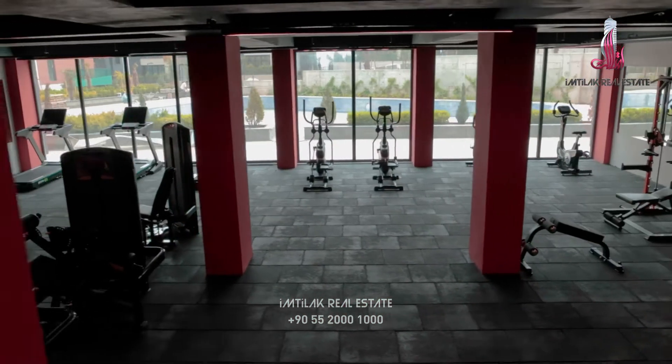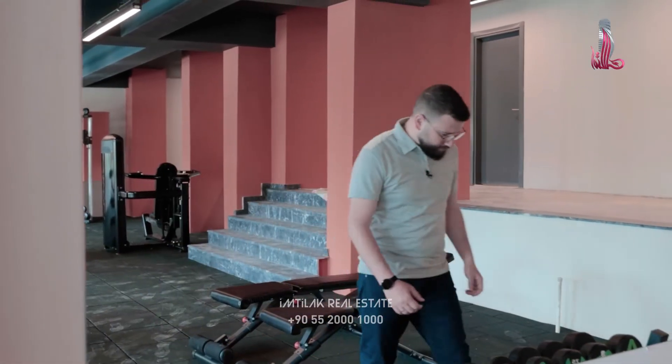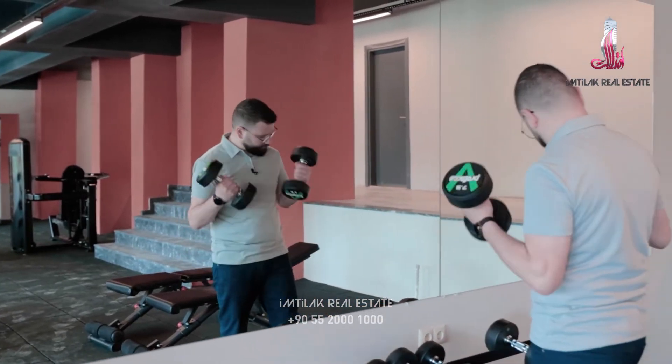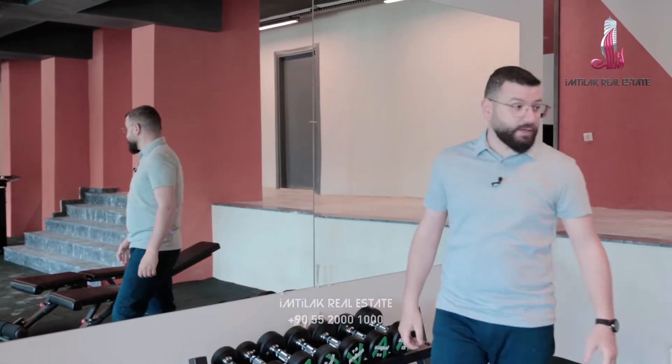Here we have the sport center. I like it. It's already done. It's ready for delivery. Let me try it. I like it.